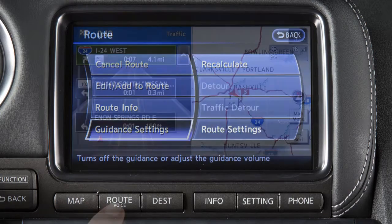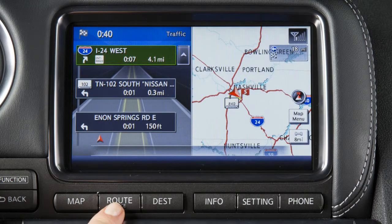Your navigation system's voice guidance function makes pertinent announcements when you approach an intersection, corner, or other guidepost along the route. It gives turning instructions and announces the remaining distance to the destination. Directions are given in ample time to prepare and proceed.